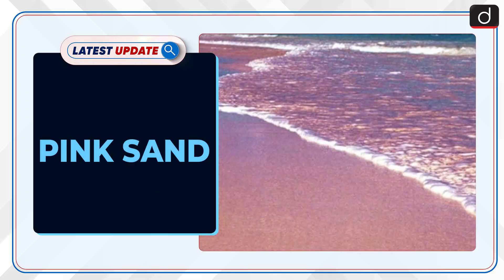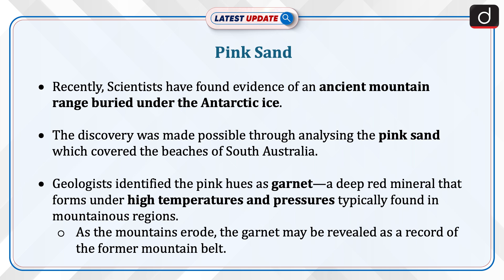Welcome to the latest update program. The topic of discussion is Pink Sand. Recently, scientists have found evidence of an ancient mountain range buried under the Antarctic ice. The discovery was made possible through analysing the pink sand which covered the beaches of South Australia.